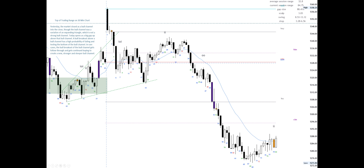Yesterday, the market closed as a bull channel into the close, though the bull channel was a variation of an expanding triangle, which is not a strong bull channel. Today opens as a big gap up above that bull channel. A bull breakout above a bull channel has a high probability of failing and testing the bottom of the bull channel. In rare cases, the bull breakout of the bull channel gets follow-through and gets continued buying to create a new, stronger, and steeper bull channel.